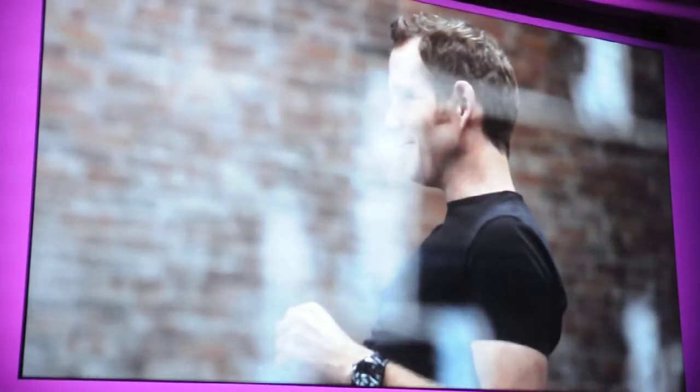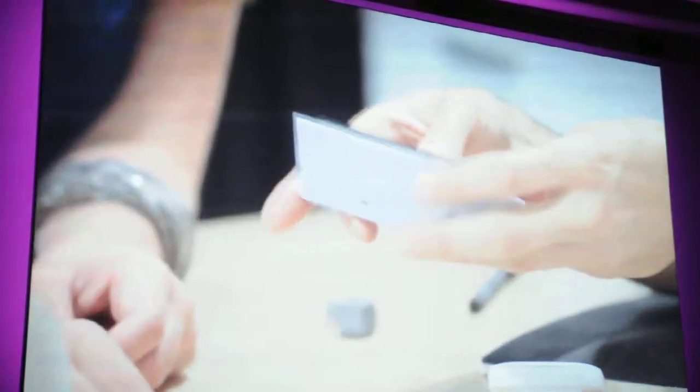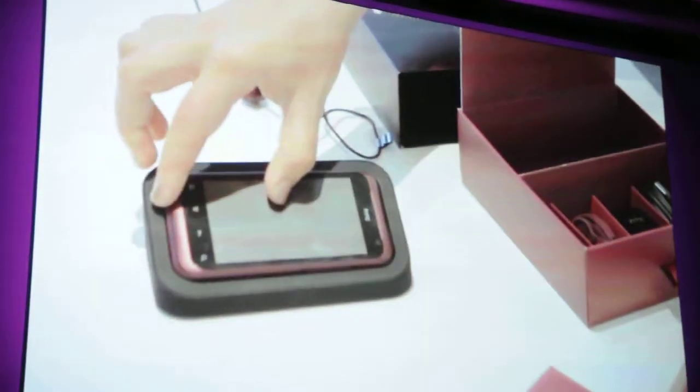One of the things we found was that people were using their phones in their bedroom a lot — sleeping with their phone or using it as a bedside alarm clock. We wanted people to be able to simply drop their phone into the dock without worrying about a charge.